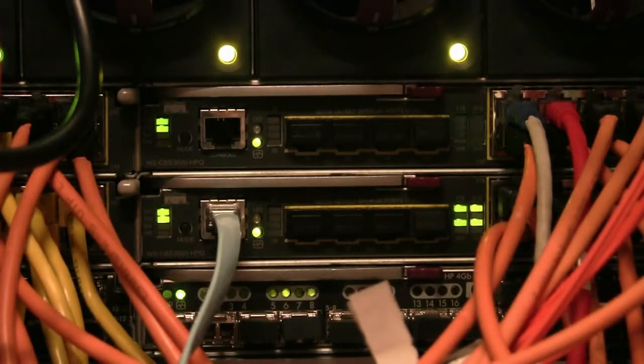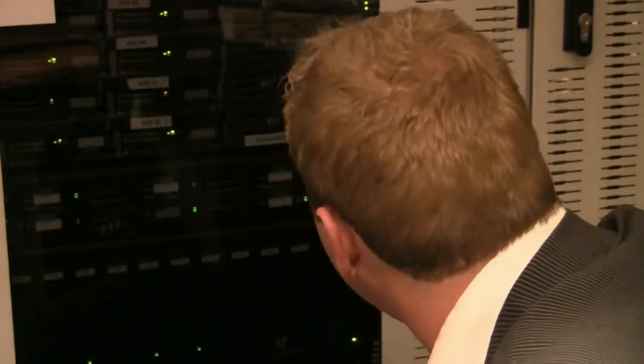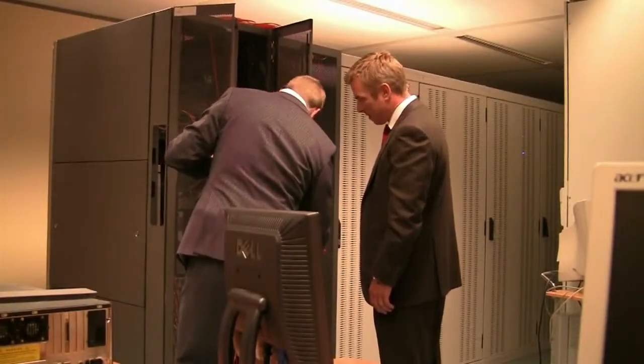Once the two servers are fully synchronized, the target server takes over as the production system and the source server can be shut down. The cutover itself can be completed in a matter of minutes, practically eliminating downtime and protecting against data loss.